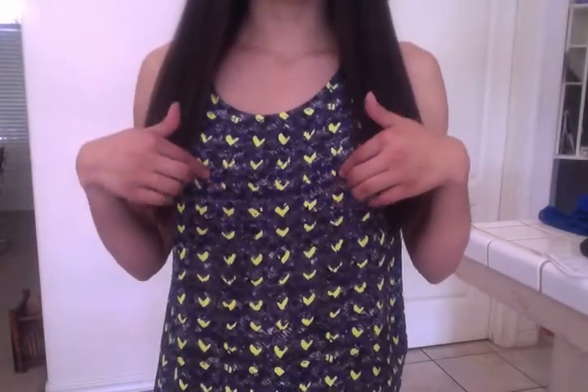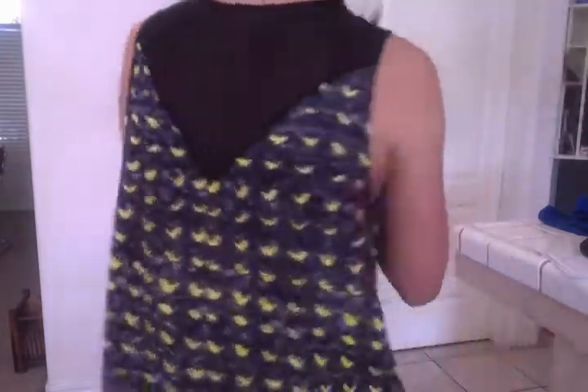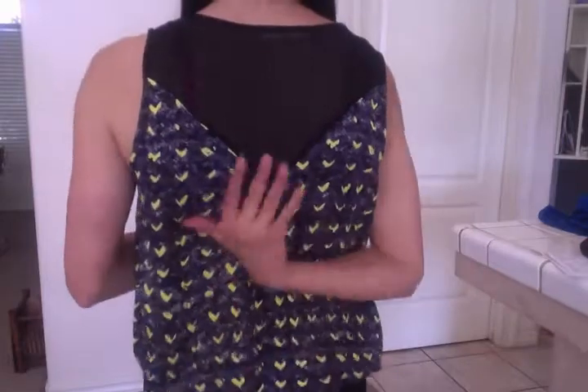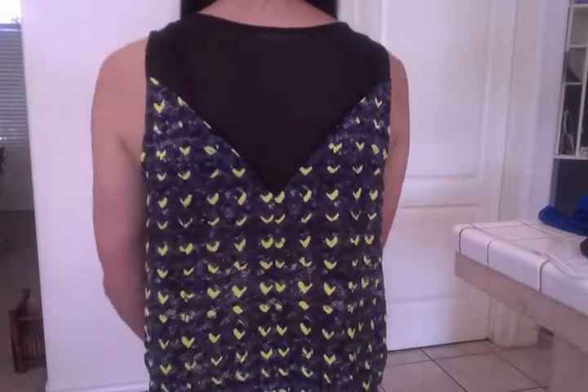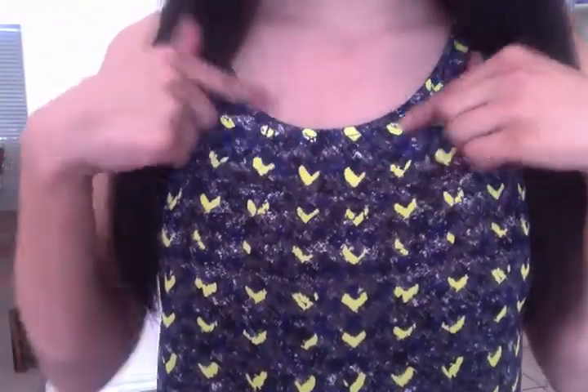I'm also wearing this tank top, which is from Nordstrom's BP section as well. It's a really nice tank top — I like that it has these thick straps and also has this sheer paneling right here, which I really like. The pattern up close has these really pretty neon shapes along with blues and grays.